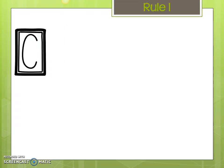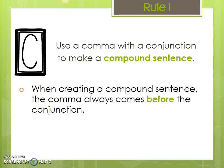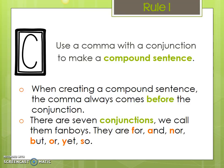Let's start with rule number one — the C in COMMAS. It is to use a comma with a conjunction to make a compound sentence. When creating a compound sentence, the comma always comes before the conjunction; it would go where the period was in the first simple sentence. There are seven coordinating conjunctions called FANBOYS: for, and, nor, but, or, yet, and so.